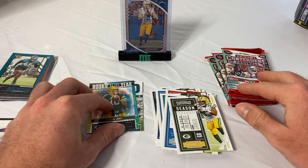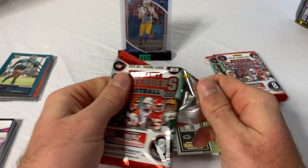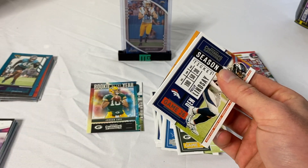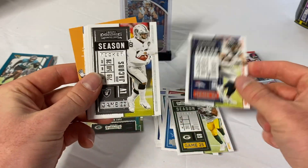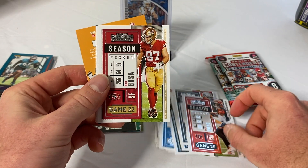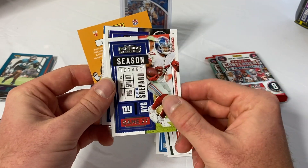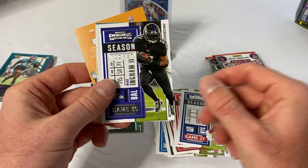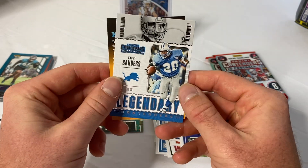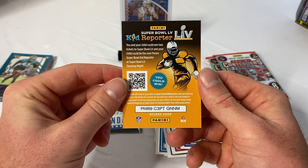I have a patch and an auto of Jordan Love, so hopefully he turns out to be something special. I think he has the talent — it's just whether he'll develop and be given the chances, which is a completely different story. Philip Lindsay, Josh Jacobs, Tyler Boyd, Nick Bosa, Miles Garrett, Sterling Shepherd, Mark Ingram, and a legendary Barry Sanders.